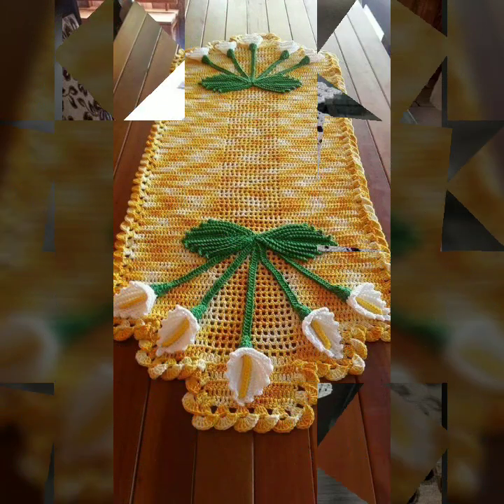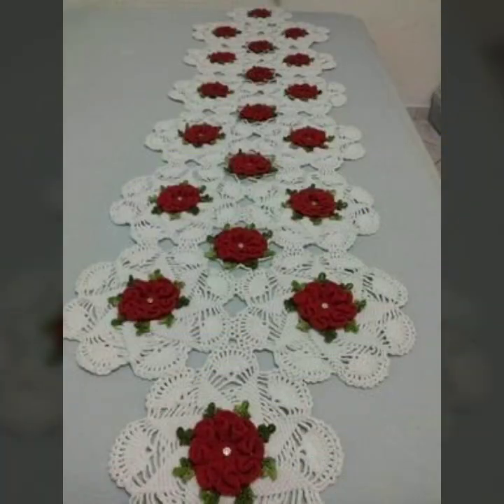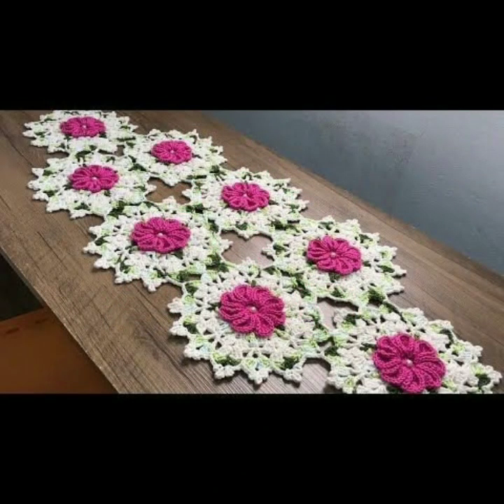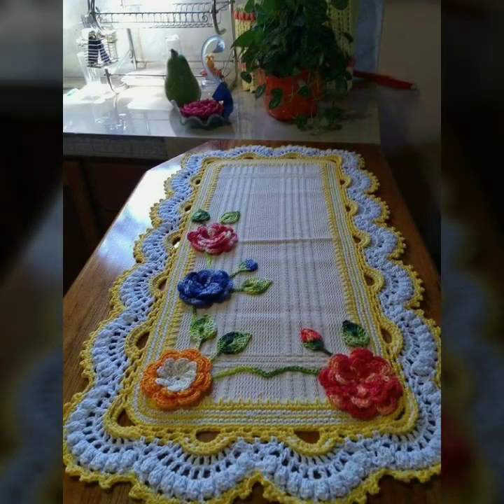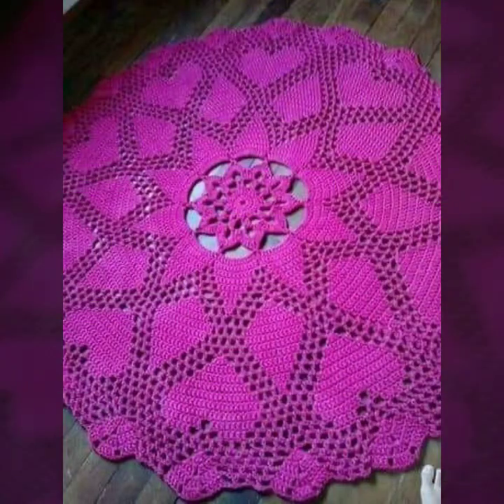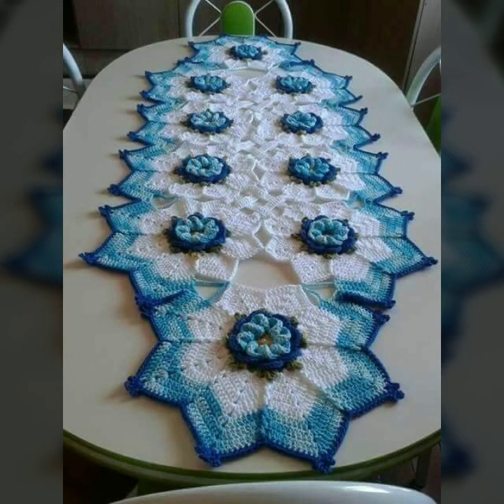Friends, I always try to bring useful videos and useful content for you. So please don't forget to like my video and don't forget to share my video, and also give feedback in the comment section about my collection — how was the video, how were the designs of beautiful and trendy crochet table cover designs.